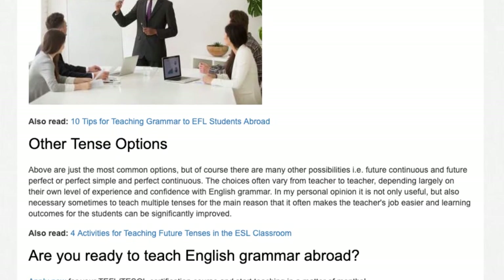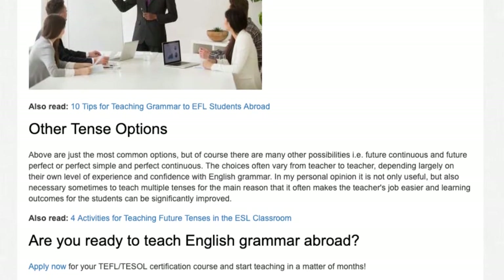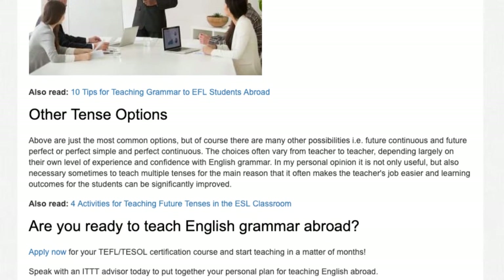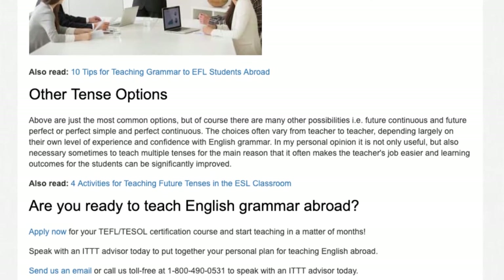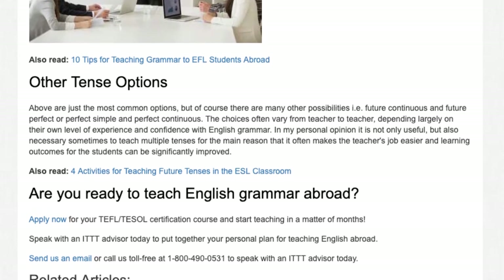The choices often vary from teacher to teacher, depending largely on their own level of experience and confidence with English grammar. In my personal opinion, it is not only useful but also necessary sometimes to teach multiple tenses, for the main reason that it often makes the teacher's job easier and learning outcomes for the students can be significantly improved.